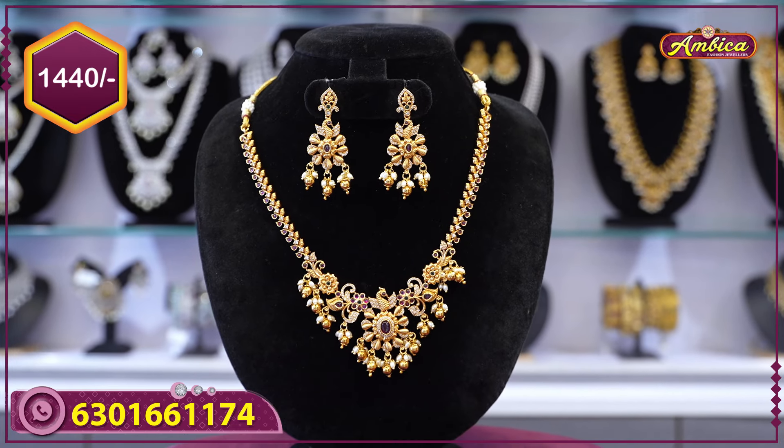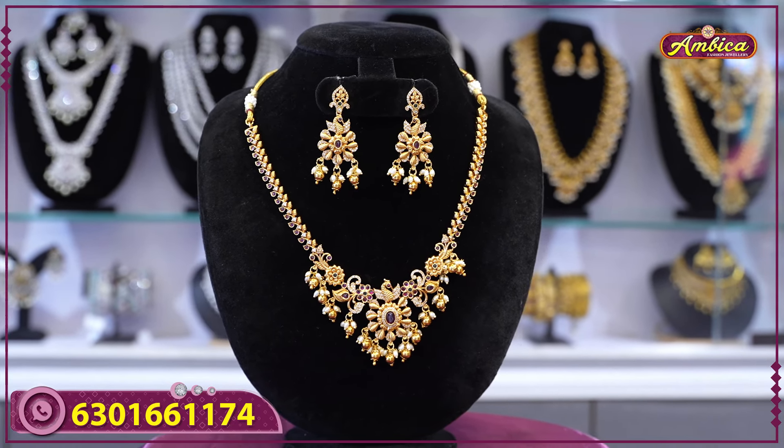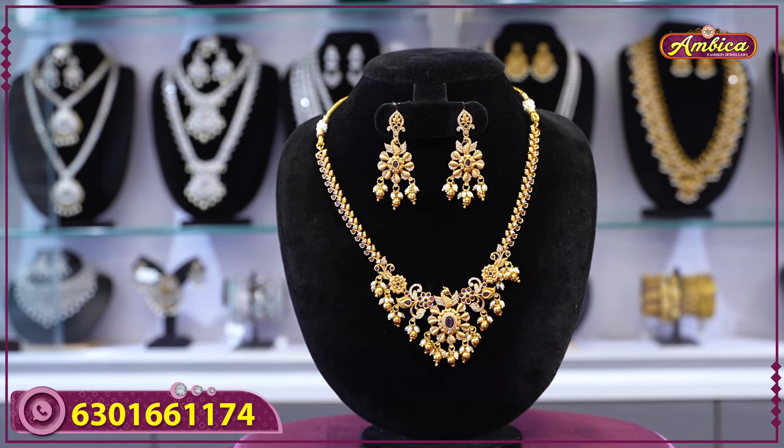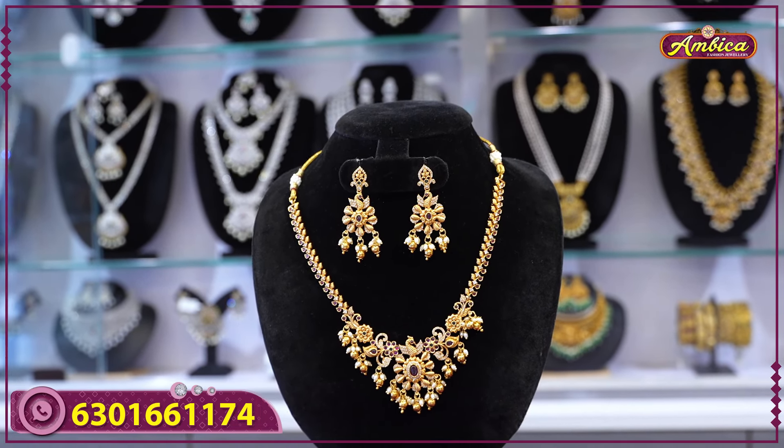With free shipping. Store is available — just 150 rupees courier charges for cash on delivery. The store is available at www.ambicaweddingmall.com.